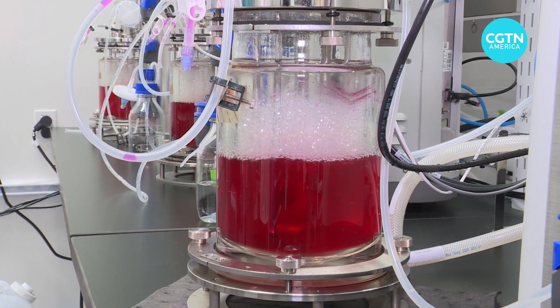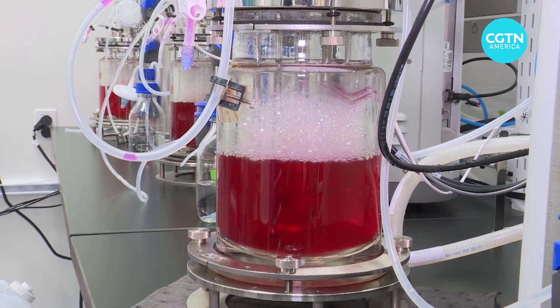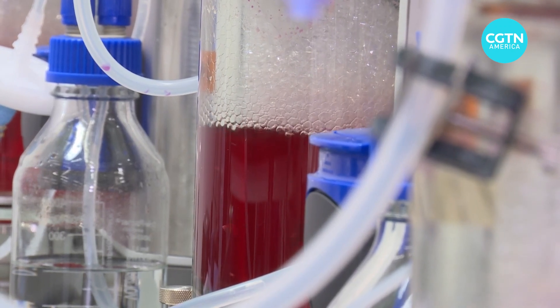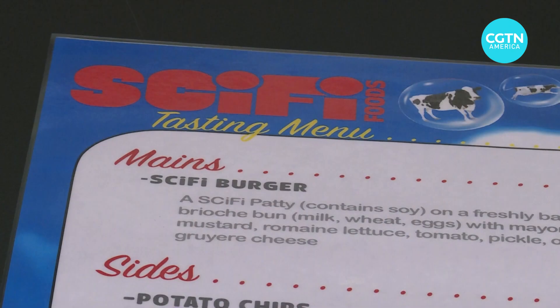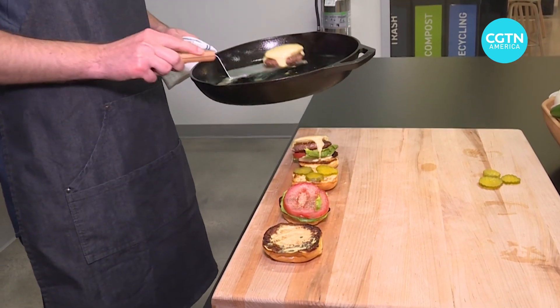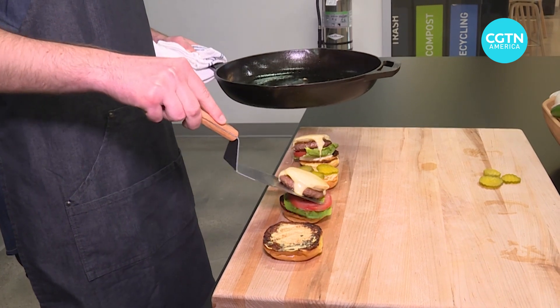That Sci-Fi vision has attracted $29 million in funding. Investors include heavyweight venture capital firm Andreessen Horowitz and even the rock band Coldplay. Sci-Fi Foods hopes to have their cultivated meat burgers served at restaurants within two years' time. Worknew, CGTN, San Leandro, California.